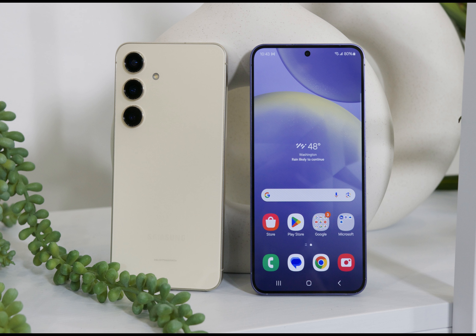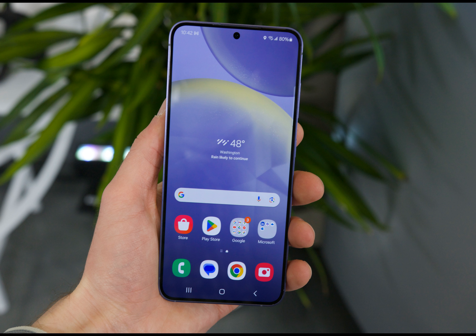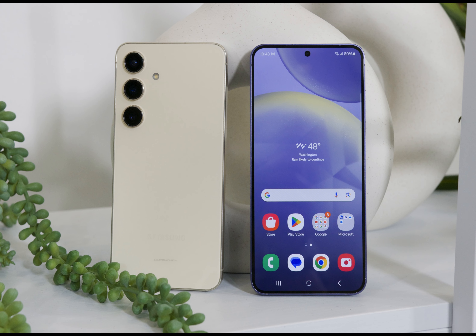We previously wrote about how the Galaxy S23 was the small phone you've been waiting for, because it was the first 6.1-inch display-equipped phone that lasted full days on a single charge through a week. While both Galaxy S24 and Galaxy S24 Plus are getting screen-size bumps, the batteries are getting bigger too. The Galaxy S24 now supports a 4,000 milliamp-hour battery, which is 100 milliamp-hours more than the S23.